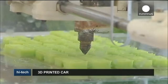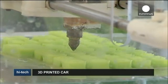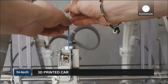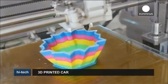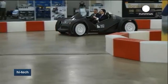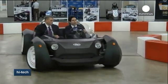3D printers are everywhere and can be used to create almost anything, from buildings to airplanes and even human organs. So it was only a question of time before the first 3D vehicle came along. That's what happened in Detroit, where the world's first 3D printed car was printed live at the annual Motor Show.